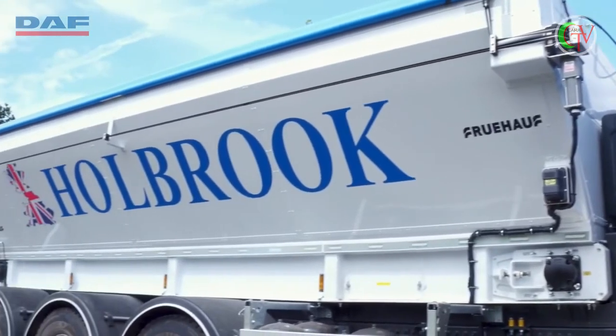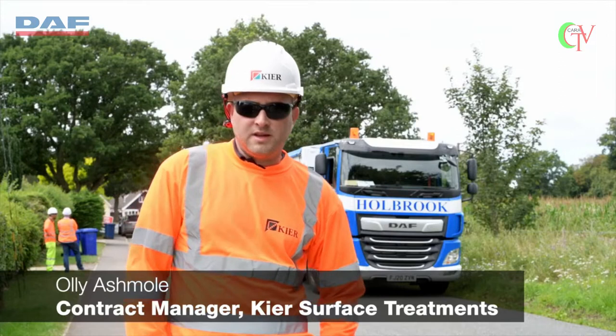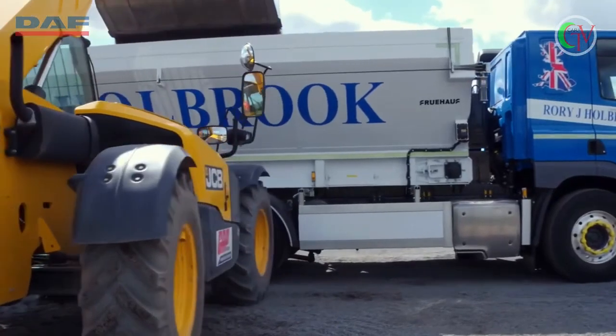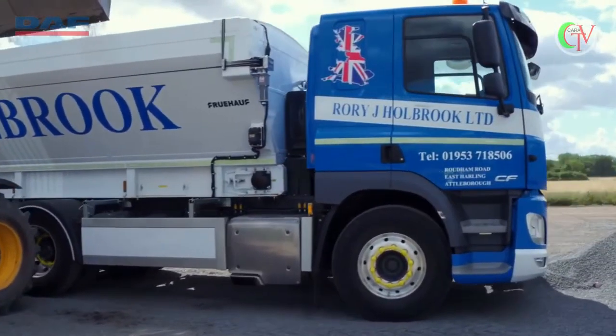Traditionally we'd have used a Phoenix chipper to apply the stone to the bitumen emulsion that we've just sprayed onto the road. The stone would be loaded from the 32-tonne tipper into the back of the hopper of the Phoenix.